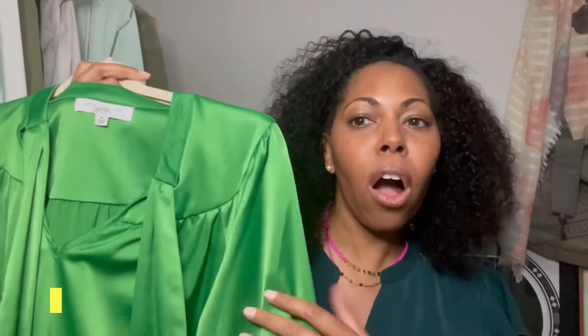The first outfit I'm going to share with you I actually rented from Rent the Runway. It's this beautiful emerald green top — I'll show you guys a picture of it so you can see.